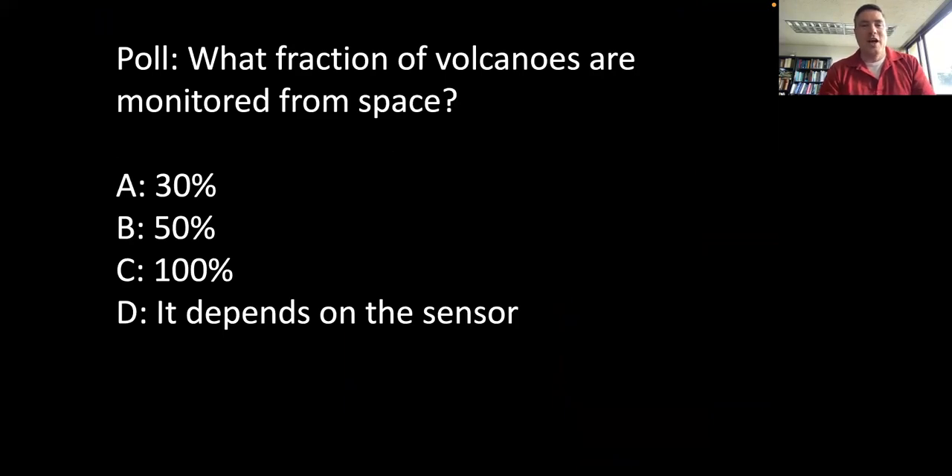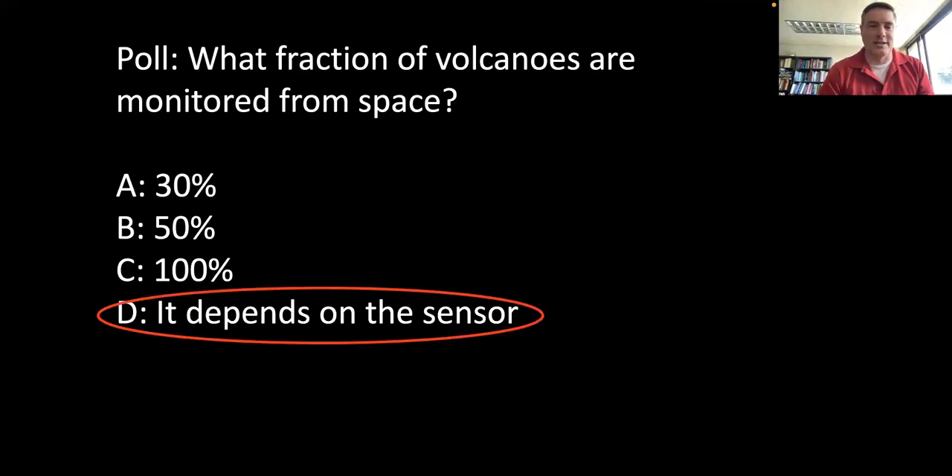How many volcanoes around the world are monitored from space? The answer is: it depends on the sensor. Not every satellite collects data over every volcano — some do, many do not. That's a key thrust of today's talk: there are resources in orbit that we are not maximizing for volcano monitoring. Some satellites provide so much data it's hard to handle the fire hose — for example, geostationary meteorological satellites providing observations every few minutes.